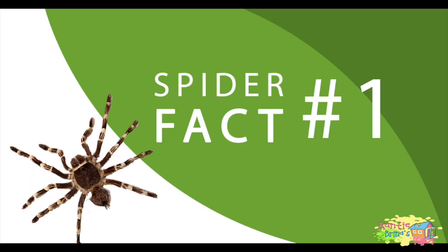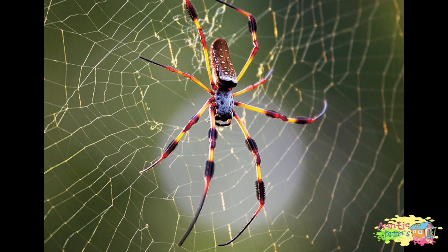Spiders can be really scary because they can be everywhere and anywhere. You should never touch a spider. But let's talk about some facts: spiders have eight legs, spiders are not insects, spiders spin webs to catch other bugs to eat — but not all spiders make webs. Most spiders are not dangerous, but you should never touch or play with them.